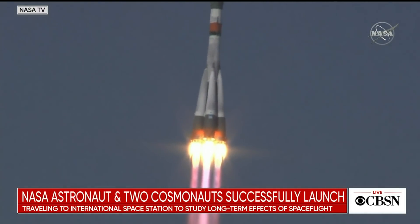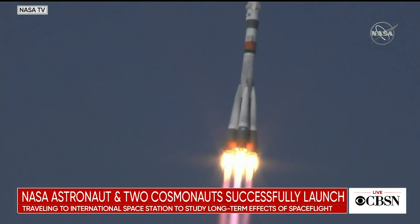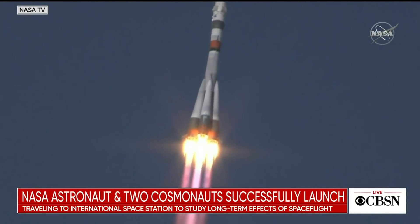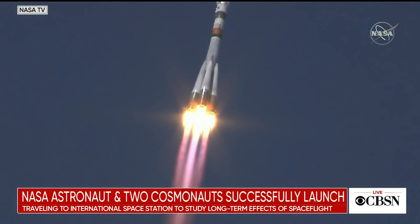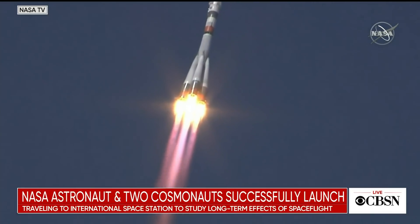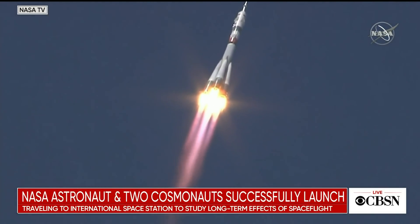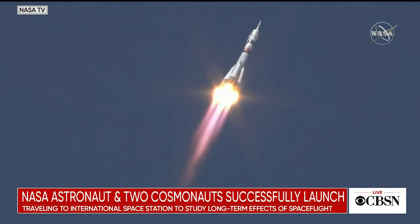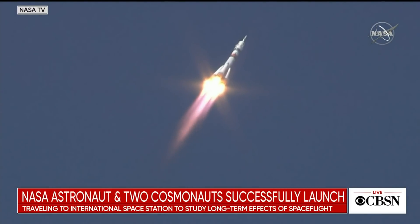Ten seconds since liftoff. Booster parameters are nominal, everything is good on board, hearing nominal performance. The first stage is delivering 930,000 pounds of thrust from those four first-stage boosters and the single core engine. Thirty seconds into the flight — parameters of the booster remain nominal.